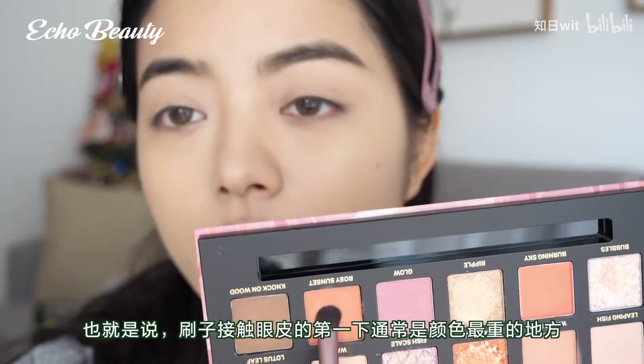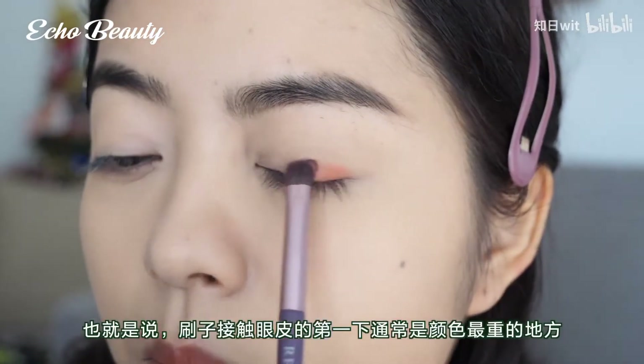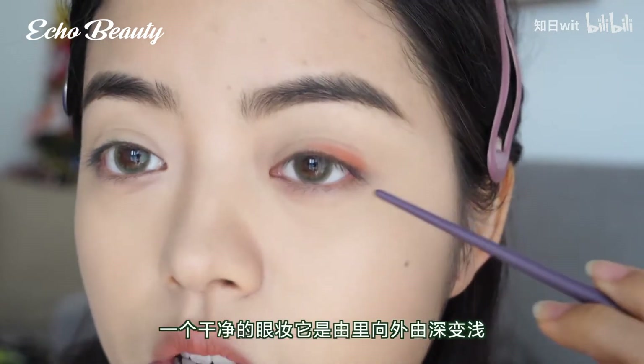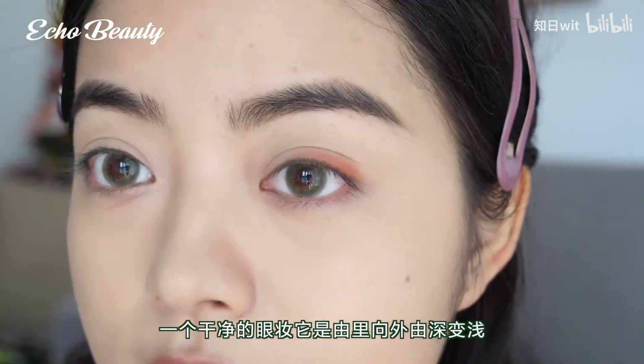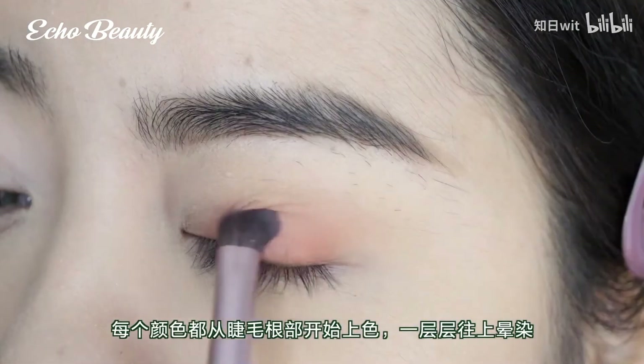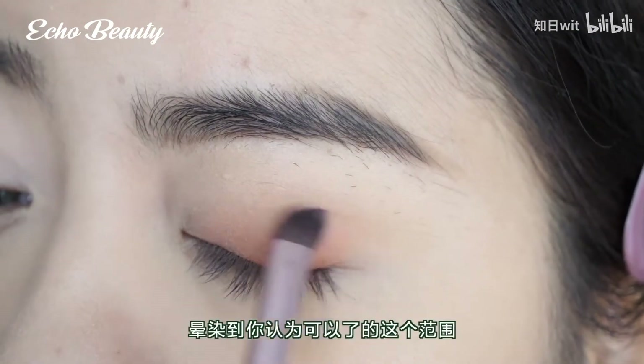No matter what color you apply, you must go from the inside out. The first time the brush touches the eyelid is usually the heaviest color. Clean eye makeup must go from dark to light, from the inside to the outside. Each color should start from the root of the eyelashes, layer by layer, blending upward.